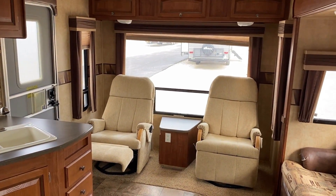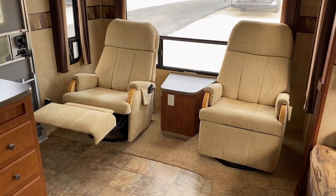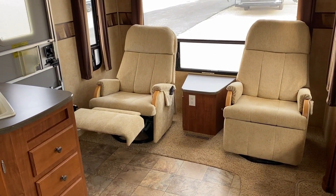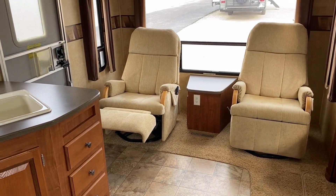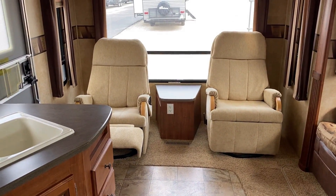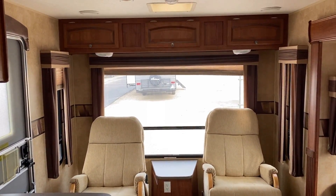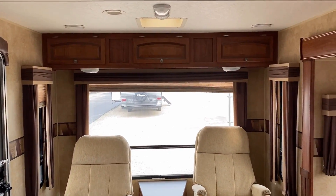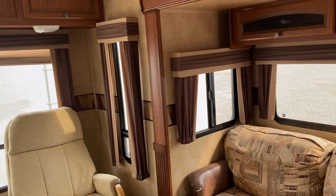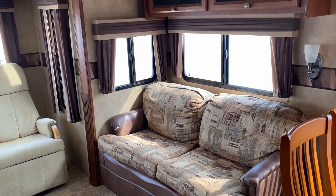These are not the original factory chairs — they're frankly probably much nicer than what was here originally. They swivel, they rock, they recline, and they're free-floating, which is cool if you want to move around. Compared to the original chairs, as long as you slide them back you don't have to twist them to close the slide. There's also great window coverage throughout, and all windows open for airflow.